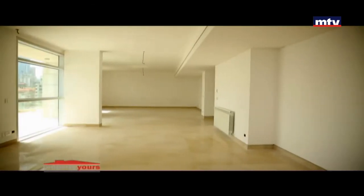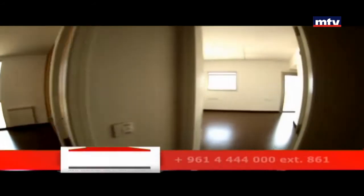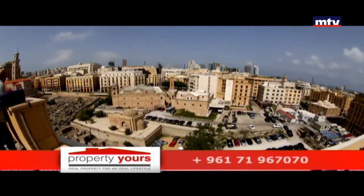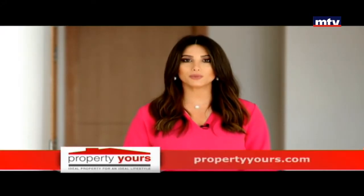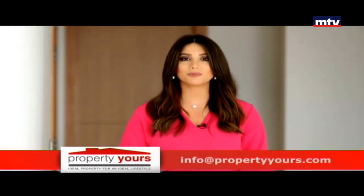أما بالداخل الرخام أوروبي وبركي مع السيف، شوفاج وسنترل إي سي. خدمات عديدة مأمنة بالمشروع: سويمينج بول، جيم، سيكيوريتي 24-24، وأربع برايفت جينيريترز. بيروت جاردنز هاي اند بروجيكت بي جيت كميونيتي، بمنطقة استراتيجية قريبة من أهم المراكز التجارية بالمدينة، والتسليم بأول 2018.